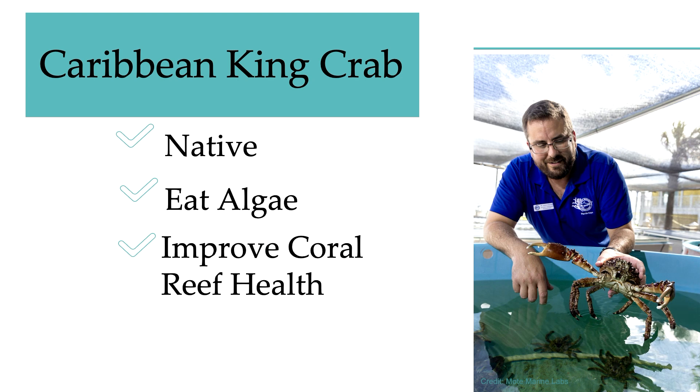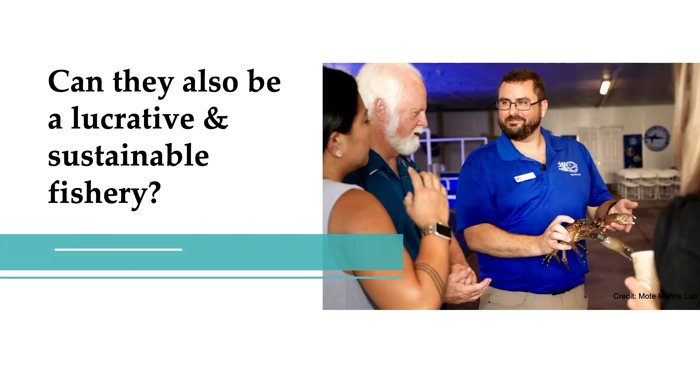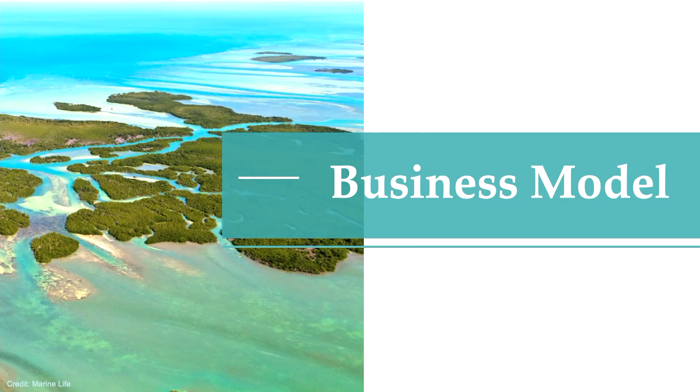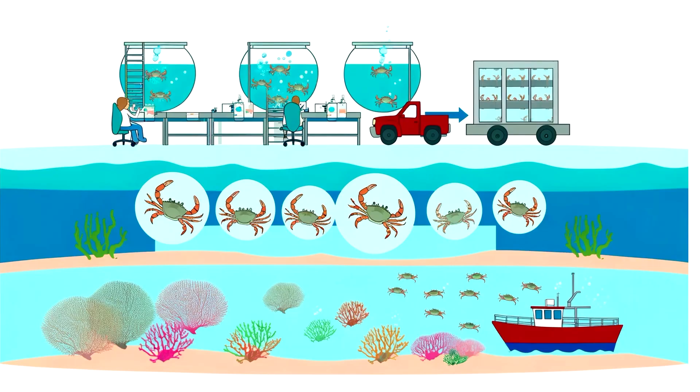We know this crab is native, it eats algae, and improves coral reef health. But if we were to create a Caribbean king crab fishery in the Keys, can it also be lucrative and sustainable? For my capstone project, I conducted a market analysis of the species to determine if it can be a lucrative species in the Florida Keys, along with its purpose of serving as a coral reef restoration tool. You may be asking yourself: why would we eat the crab if its primary purpose is to eat algae on coral reefs? So let's walk through a potential business model together.